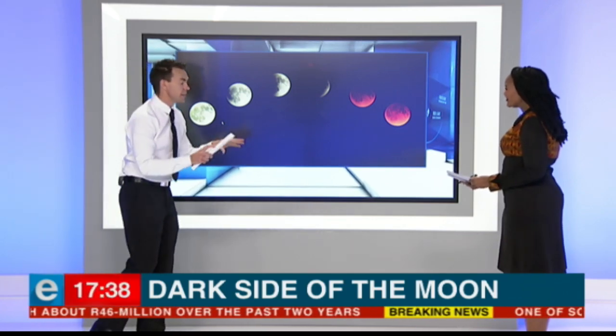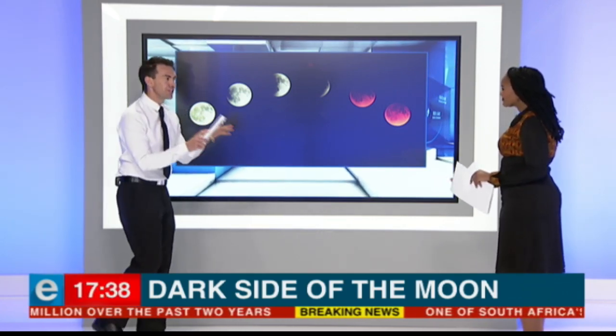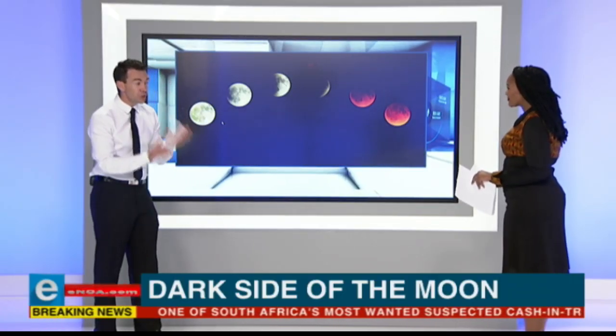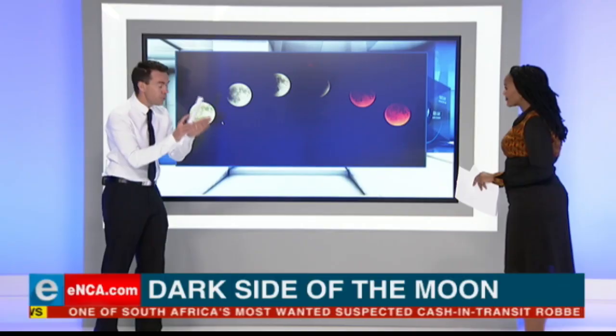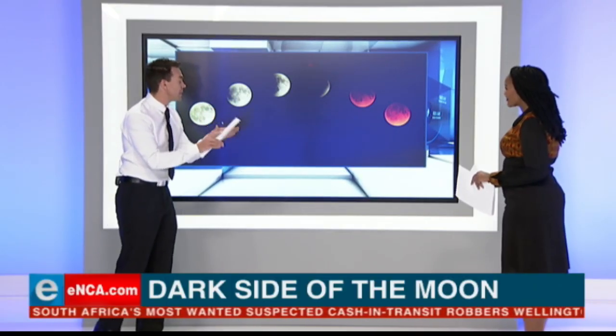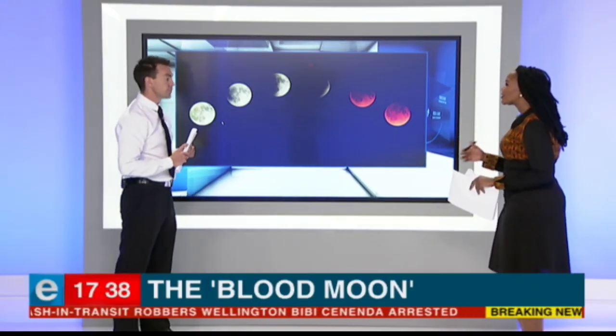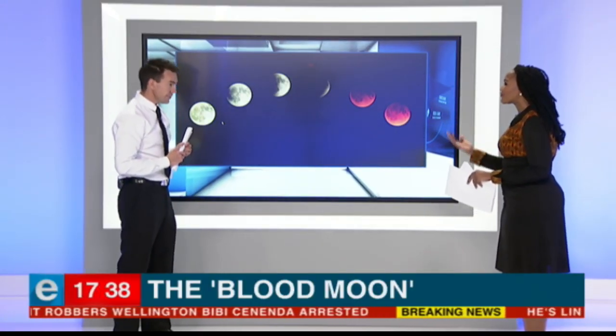It all gets started at 24 minutes past 8 this evening, and we expect the total eclipse to be in place at about 9:30. It should last for an hour and around 43 minutes. It's going to be a fantastic evening for stargazers, and of course lots of people will be wondering what they need to do in order to get the best view.